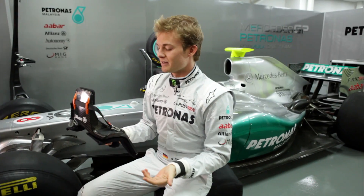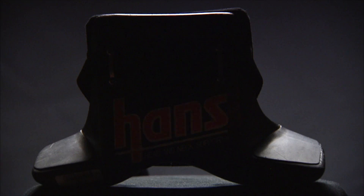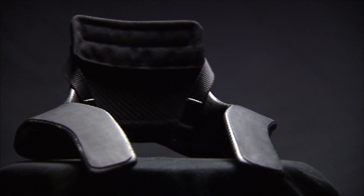You have to homologate a HANS device, but each one, each driver is different. Since everyone's collarbone is different, it's custom made so that it sits more comfortably on my shoulders. It might be a little bit of padding, or it might be a difference in look or paint style, but it is essentially very important to the driver to have it uniquely moulded to him.